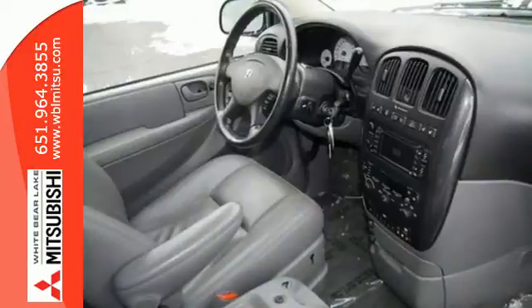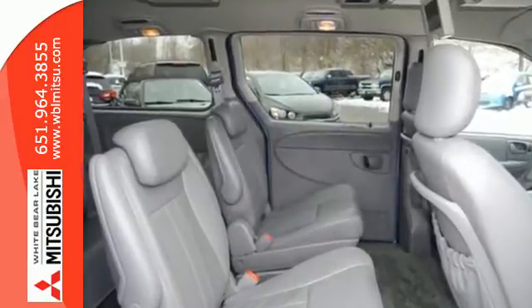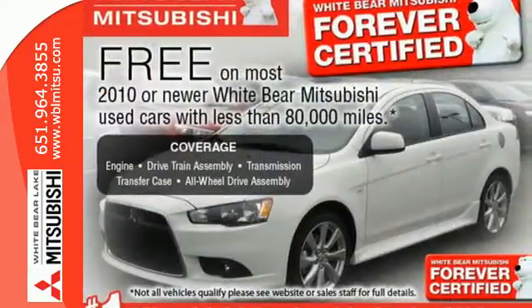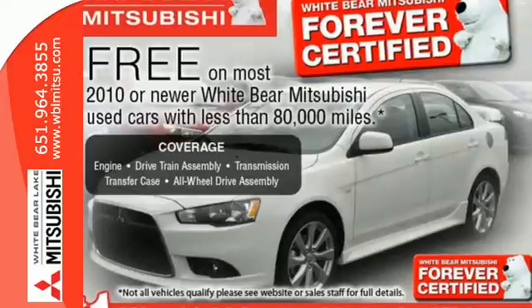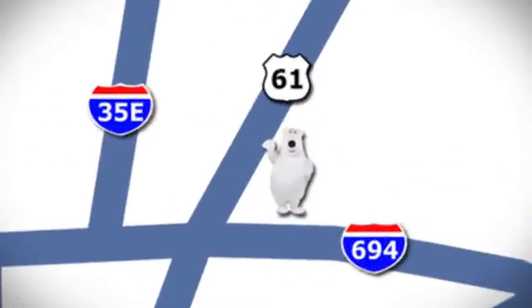This Grand Caravan represents the pinnacle of performance and safety. It's the definitive vehicle for your family's comfort and your peace of mind. We're conveniently located at 3400 Highway 61 North in White Bear Lake, Minnesota.